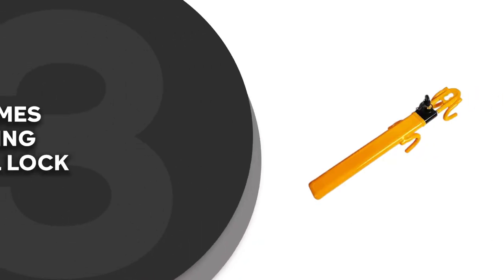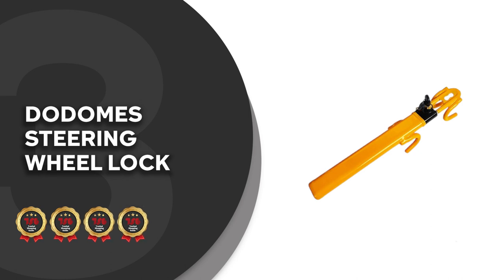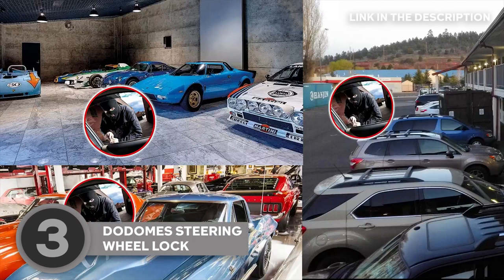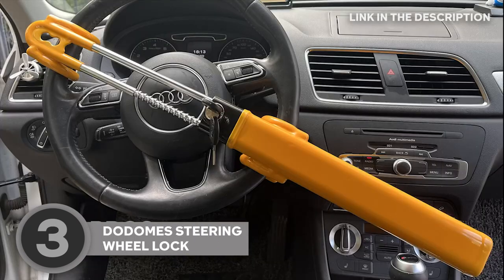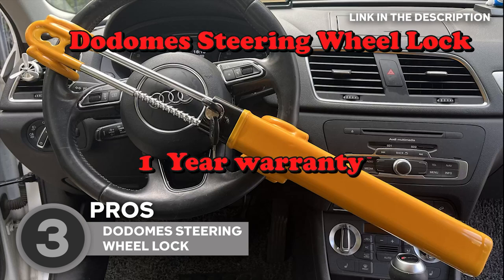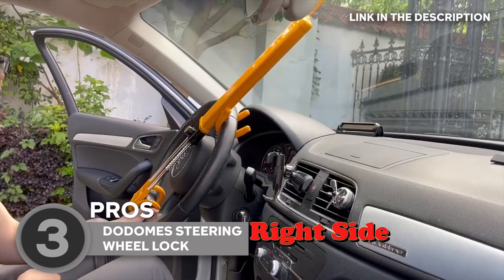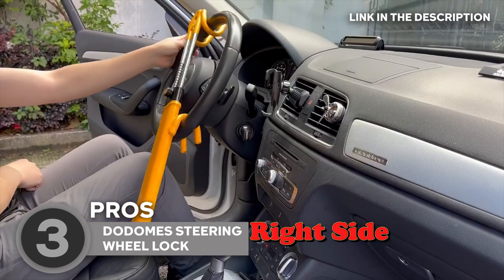The third steering wheel lock on our list is the Dodome Steering Wheel Lock, which TrustedShoppingGuy.com has awarded a 4-badge rating. Do you know that feeling of security when you're wrapped up in a cozy blanket? Dodome is your car's snug blanket, fitting any steering wheel with an inner diameter of 6.6 to 12.4 inches — no matter what you drive: cars, trucks, vans, or SUVs.